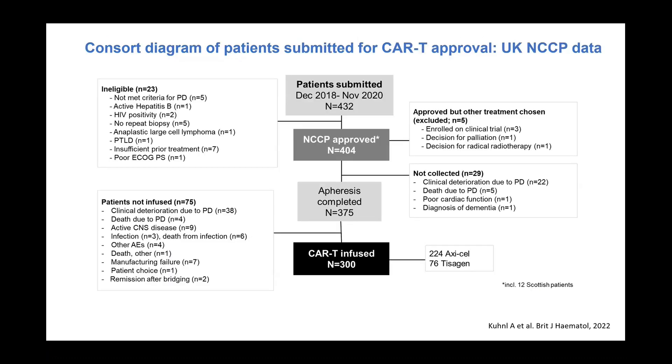This is our UK national panel data — two-year data with a cutoff of November 2020. Of 432 patients submitted to the panel, 404 were approved, so almost all patients who go to the panel do get approved. Of these, 375 had T-cells collected, but only 300 patients were infused — a significant drop-off of around 25 percent between approval and infusion. A lot of this drop-off is due to progressive disease and patient deterioration during the four-to-six-week interval between approval and CAR-T infusion. 224 patients received axi-cel and 76 received tisa-cel.